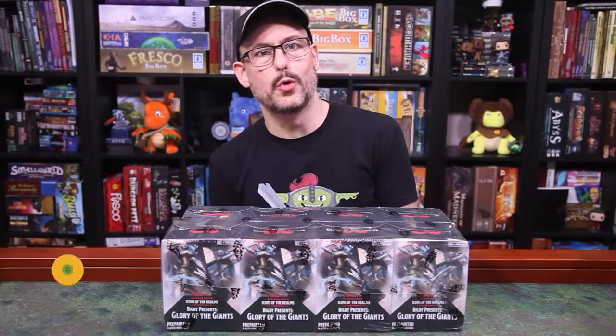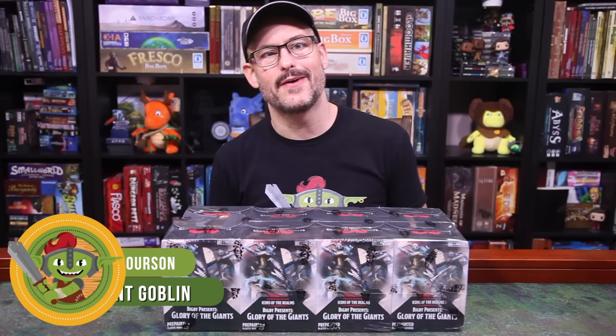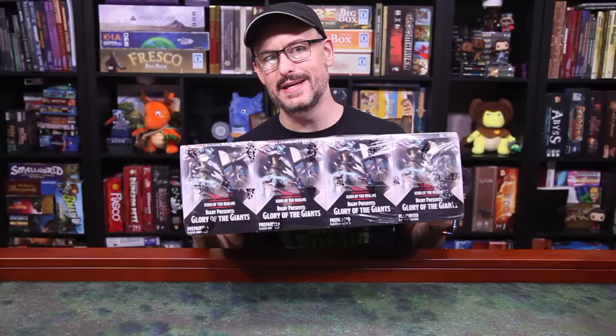BigBee Presents Glory of the Giants is the most recent Icons of the Realms booster set from WizKids, and while we're waiting to get our hands on every last mini in this set, let's have some fun by opening up a booster brick that they sent us last week. Many thanks to WizKids for sending it.